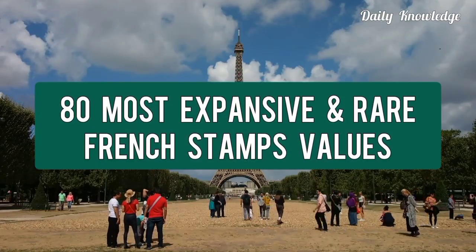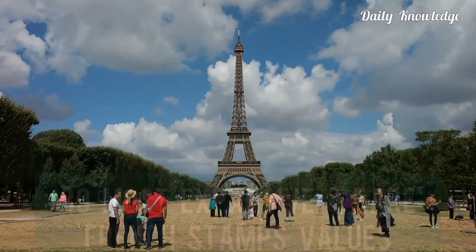Welcome to Daily Knowledge. This video is about 80 expensive rare stamps of France.